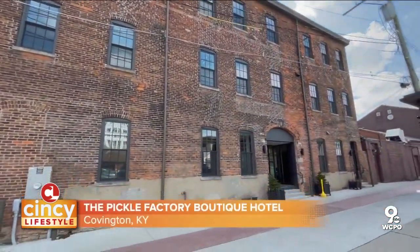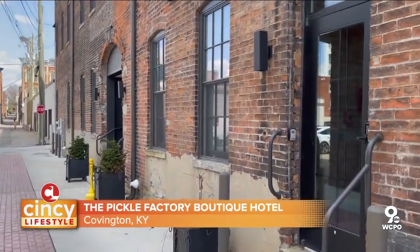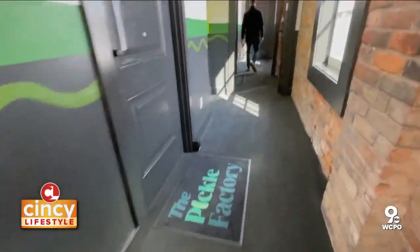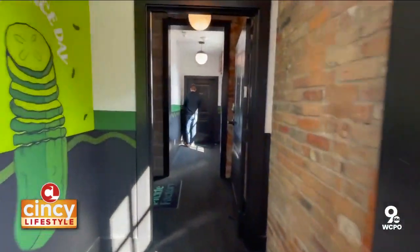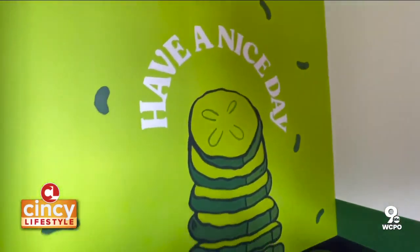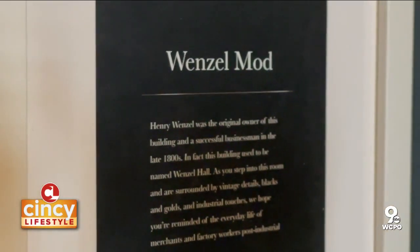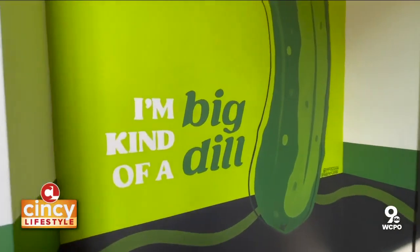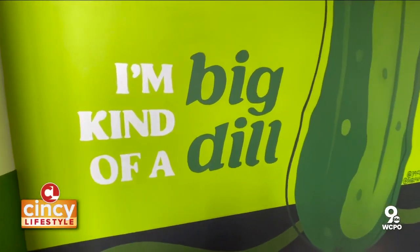This is the Pickle Factory Boutique Hotel. The building has had multiple different uses throughout its history. It was built in 1873, originally by Henry Wenzel, who operated a soda manufacturing — mineral water, as they called it in the 1800s, which is basically what we call soda today. From there it transitioned into a pickle jarring facility.